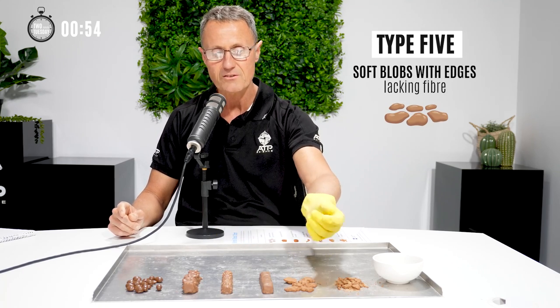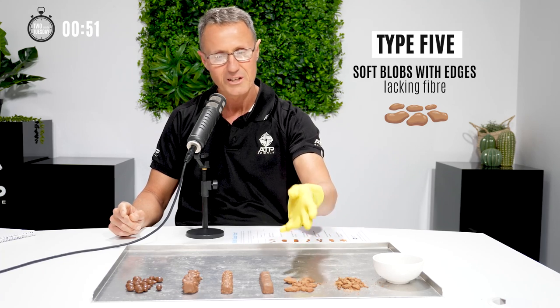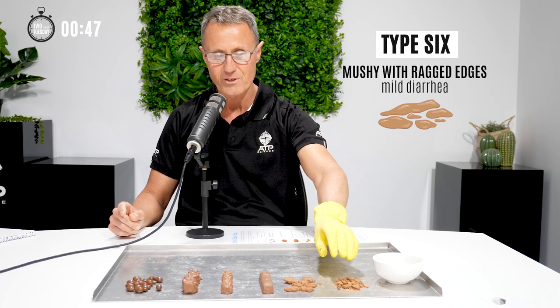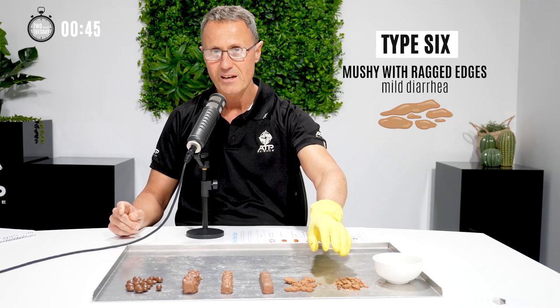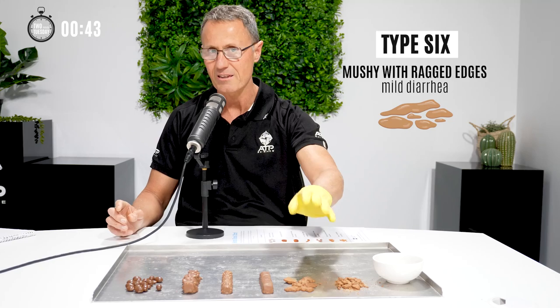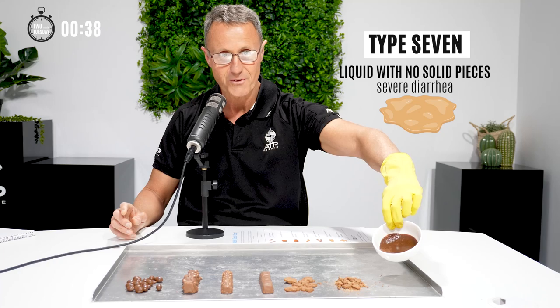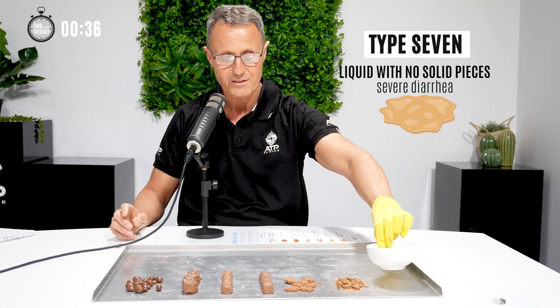Number five is where you just get little flaky, soft pieces of stool — you don't want your stool like that. Six is where you just get really broken down, flaky bits — you don't want that either. That's classically diarrhoea. And number seven is real diarrhoea if you can see that. That's quite disgusting.